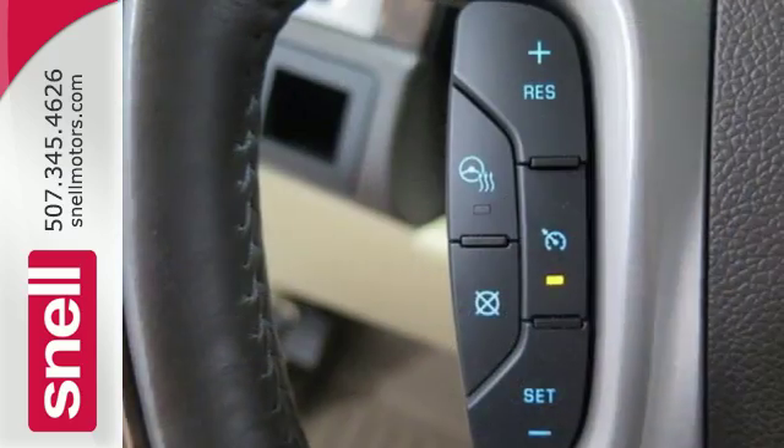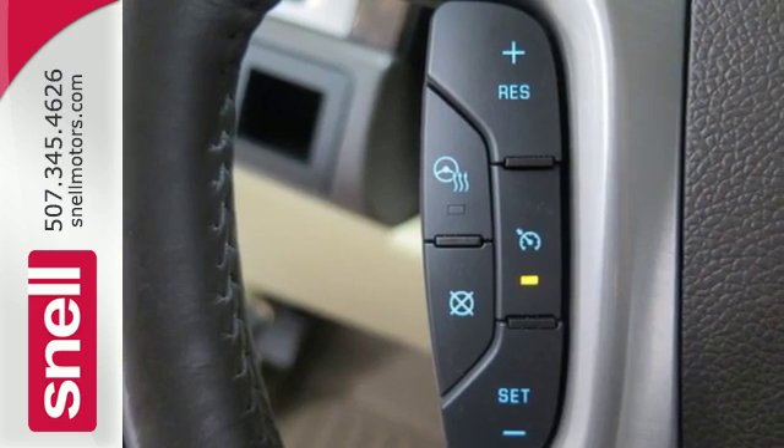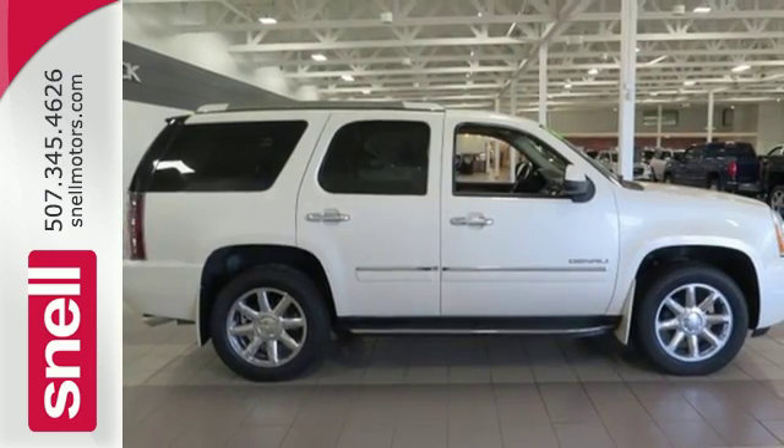I think becomes I know I can, with this Yukon Denali. Come see the big SUV that could, today.